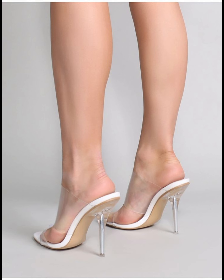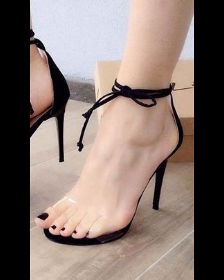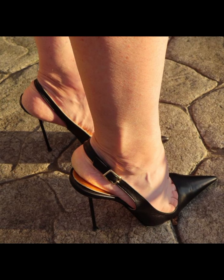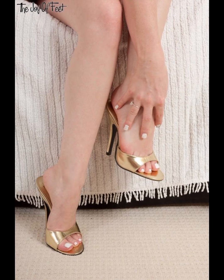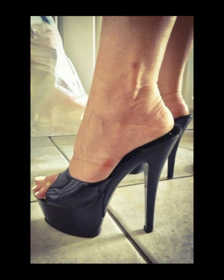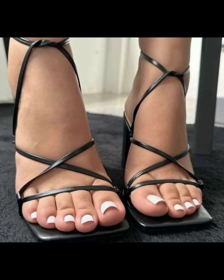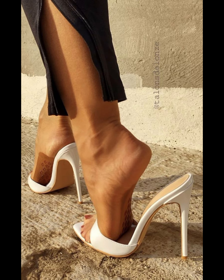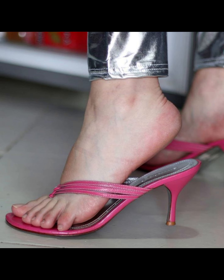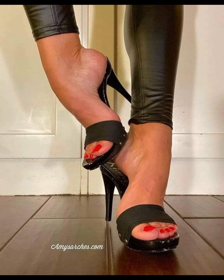So there you have it — a comprehensive guide to high heels for women. I hope you found this information helpful and inspiring. Don't forget to hit the like button and subscribe to my YouTube channel for more fashion tips and inspiration. Thanks for watching, and I'll see you in the next video. Bye friends, have a good day!